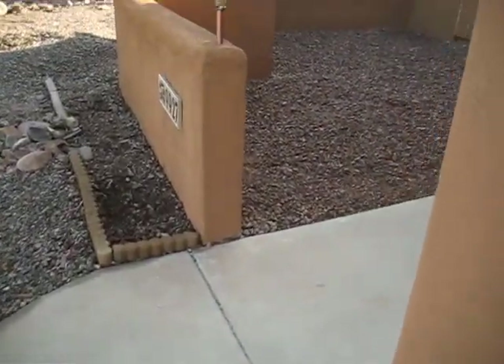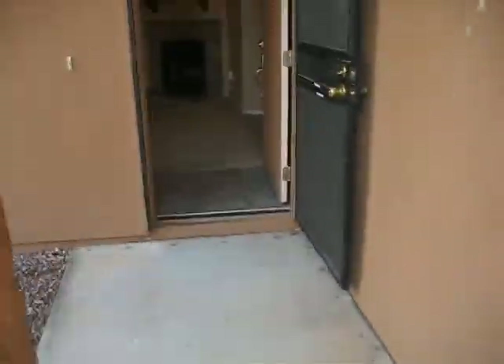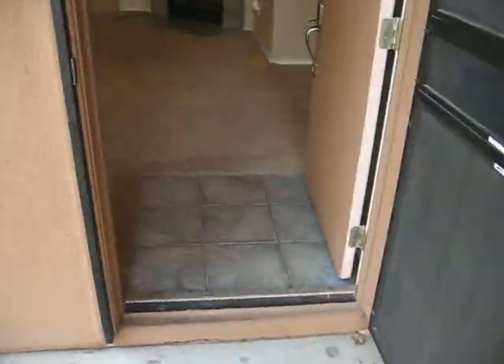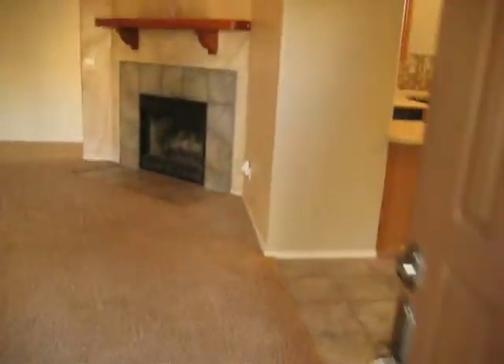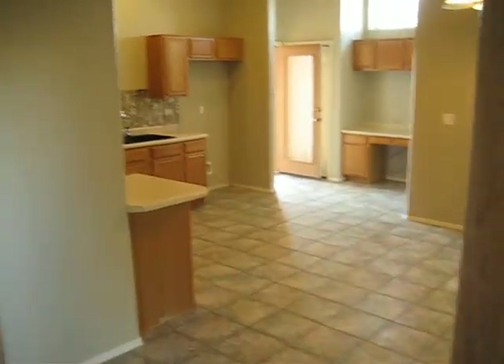Let's follow the walk path here up to the house. Beautiful rock landscaping, security screen door, tiled in the entryway. And we got a big open kitchen living room concept here.